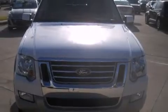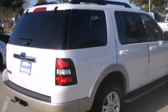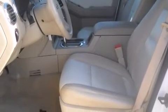Step into the 2010 Ford Explorer. With fewer than 25,000 miles on the odometer, this four-door sport utility vehicle prioritizes comfort, safety, and convenience. It features an automatic transmission, rear-wheel drive, and a four-liter six-cylinder engine.